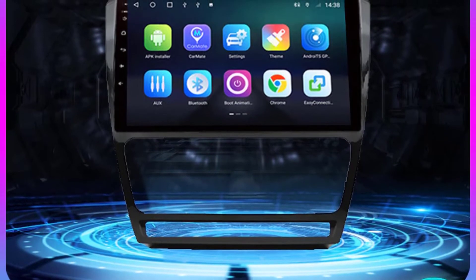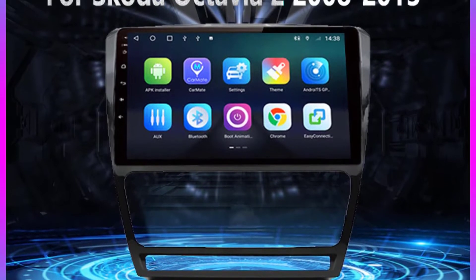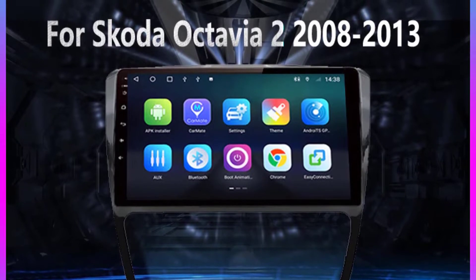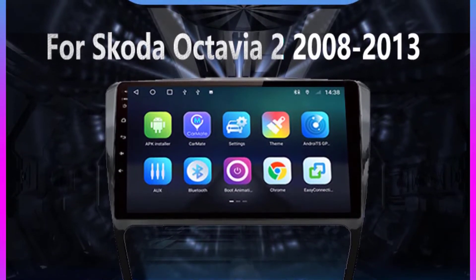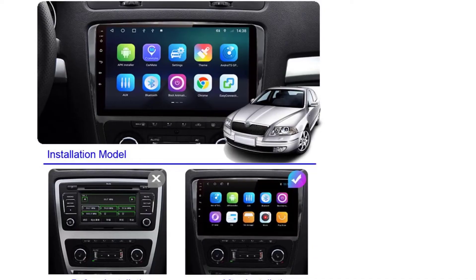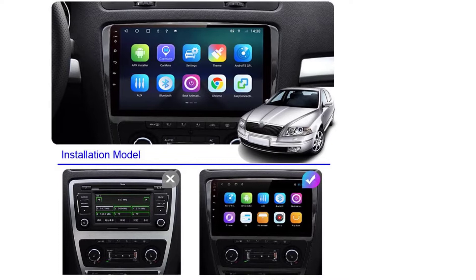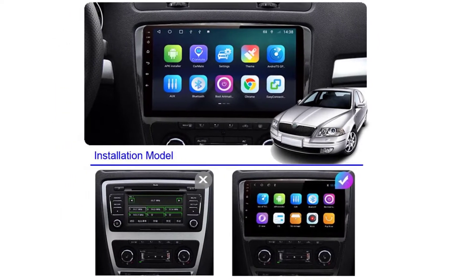Material type: ABS plus metal. Resolution: 1280x720. Item weight: 2 kilograms. Voltage: 12 volts. Item size: 9 inch 1280x720 QLED screen. ROM: 128G. Network: 4G. DSP: 2x16 EQ.